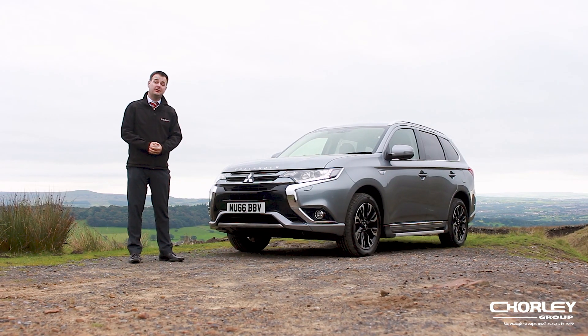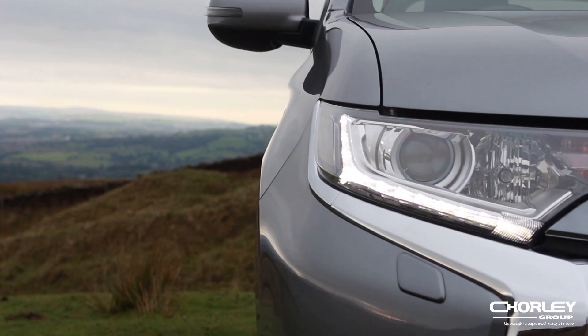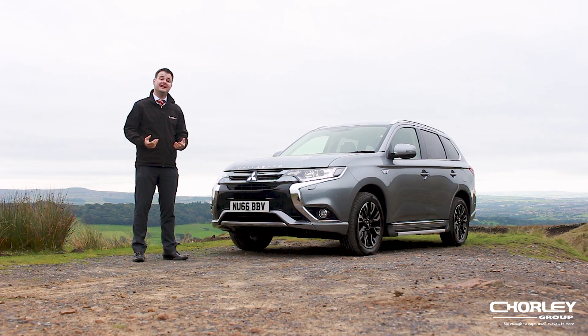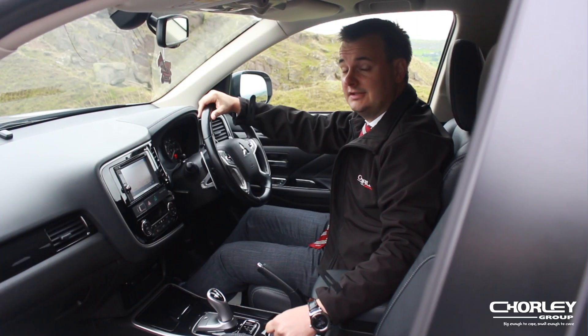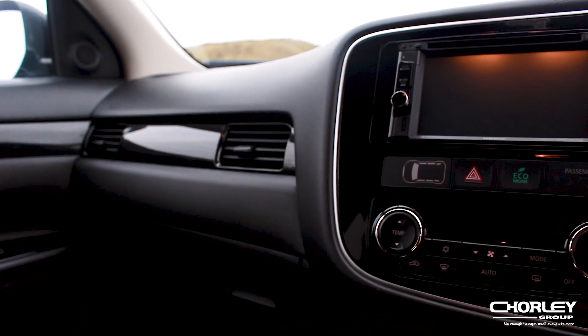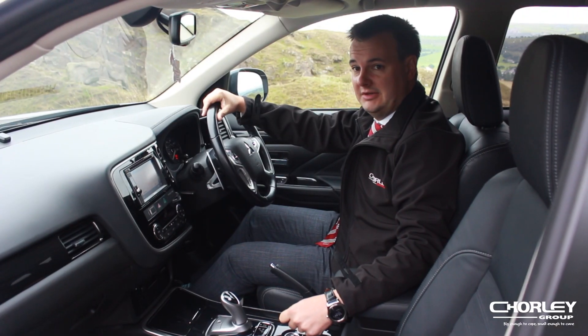This model is the GX 3H. This comes with 18 inch alloy wheels as standard together with auto lights, auto wipers and rear parking sensors. It also has keyless entry, which means you don't need to get your hands out of your pocket to unlock the car. Inside the car it has lots of great features like dual zone climate control, Garmin satellite navigation, Bluetooth hands-free and DAB radio.